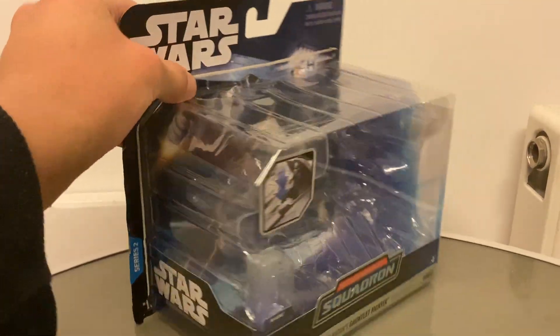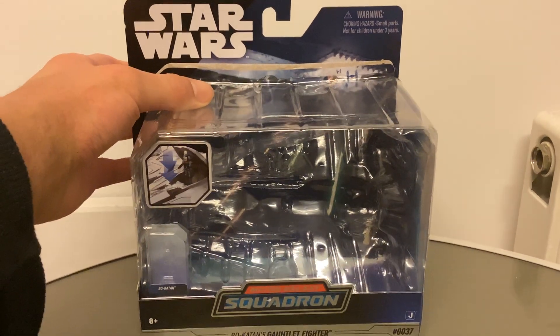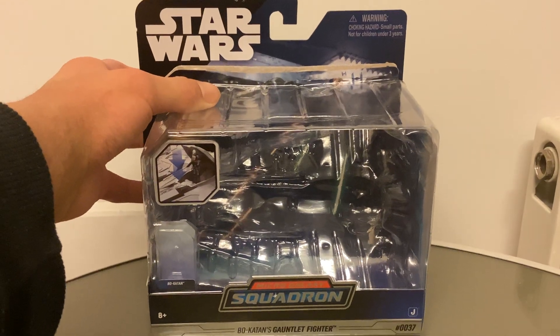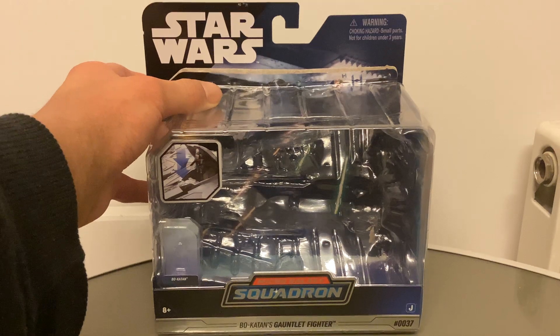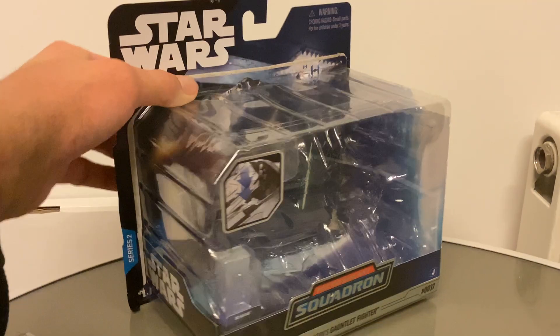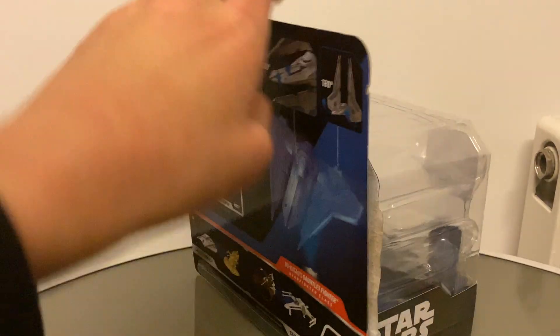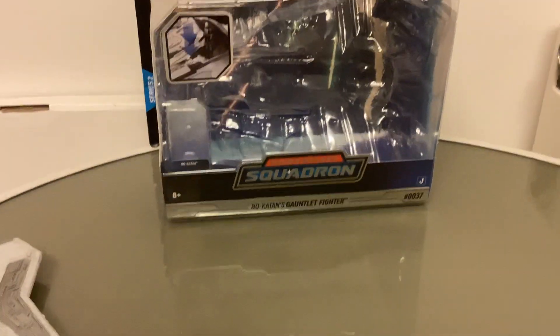I've been waiting to do this review for a very long time. I was lucky enough to get one of these Series 2 vehicles at my local Morrisons. For some reason I did not do this review until now, because I want to get this review out as soon as possible. I got this about a month ago now.